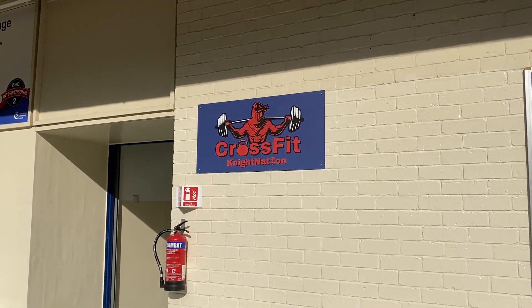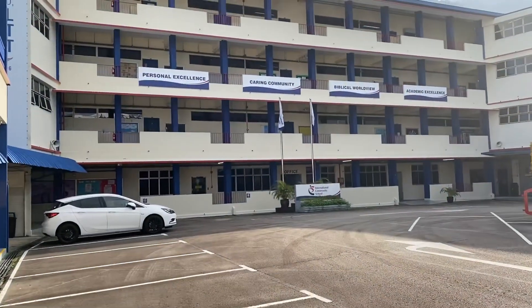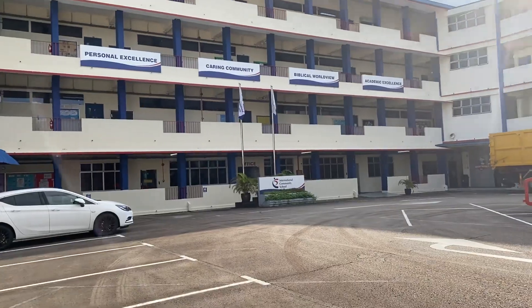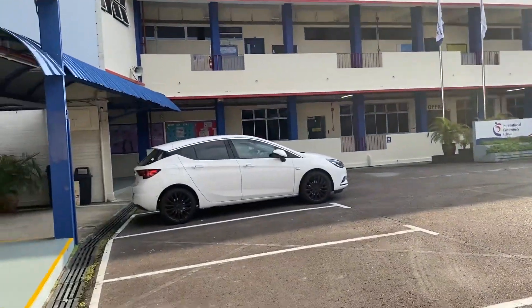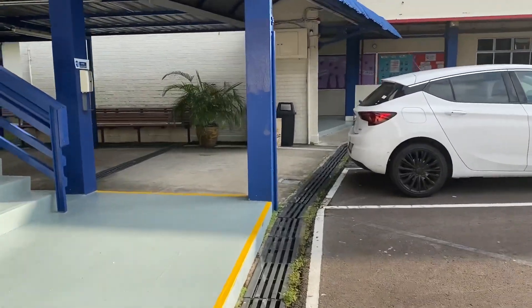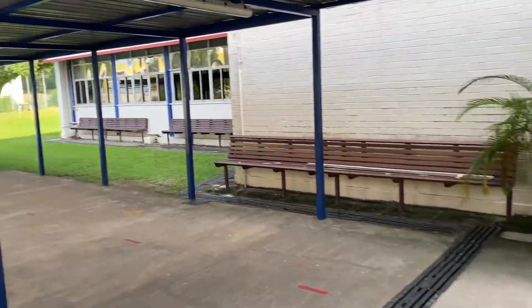Here we are with the garage gym — or school gym, or whatever gym — tour of CrossFit Night Nation, which is actually on the campus of the International Community School here in Singapore. We are a not-for-profit K-12 based affiliate that I coach, using Linchpin programming.